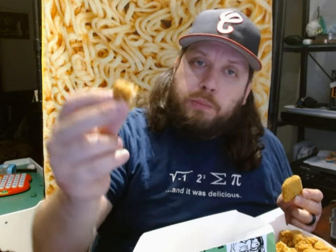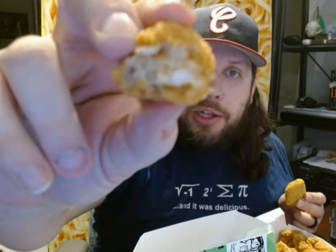Let's taste the popcorn chicken nugget from KFC. Although there is plenty of breading on that, you can see some real chicken. It's moist and delicious.